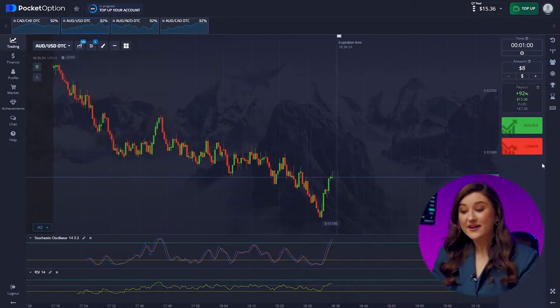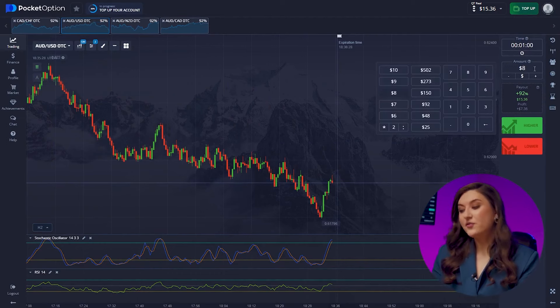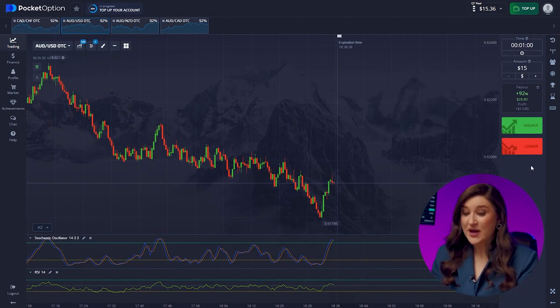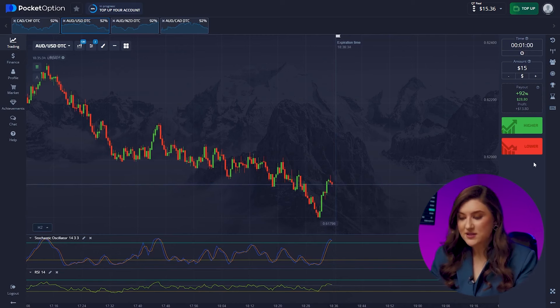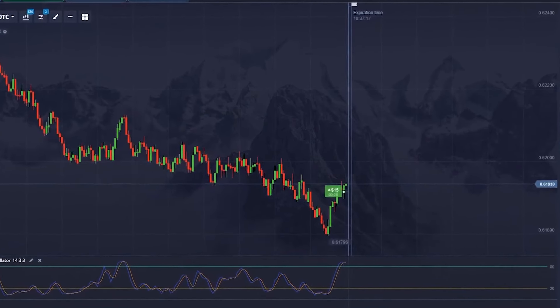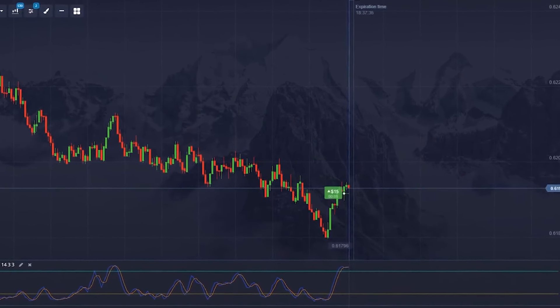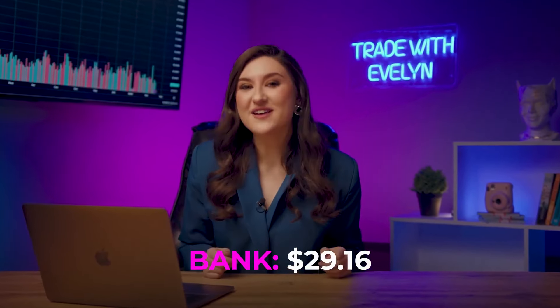Seems like we are in for a price hike on the Aussie dollar and the US dollar pair. Here we can see a trend reversal from our local minimum to an uptrend, and both our indicators are pointing to a price increase. Call option right now — pressing higher. Our deposit has almost grown to $30, but we are far from our maximum.